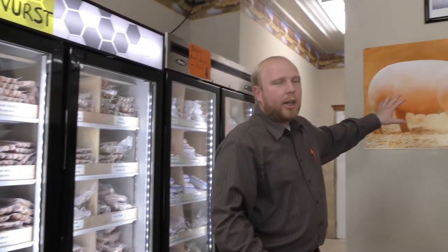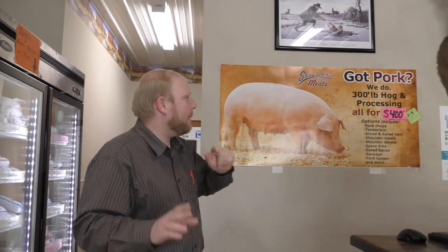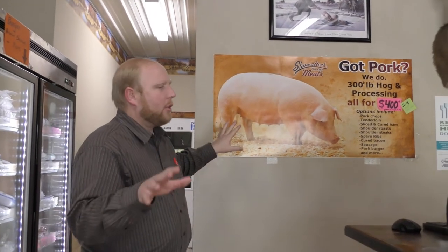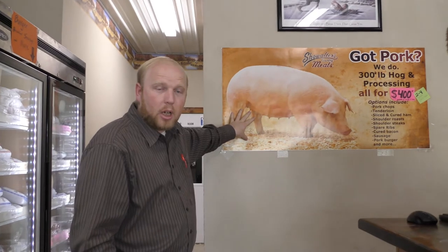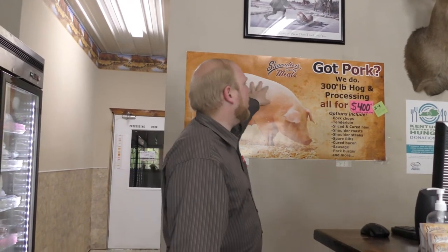If you want to take advantage of our custom processing — which happens in the back, and there's a video you can click to see — we can also provide you a hog if you don't have your own animal. At this point it's a 300-pound hog for $400, and we process it to your specifications. Keep up with our website for the latest prices.